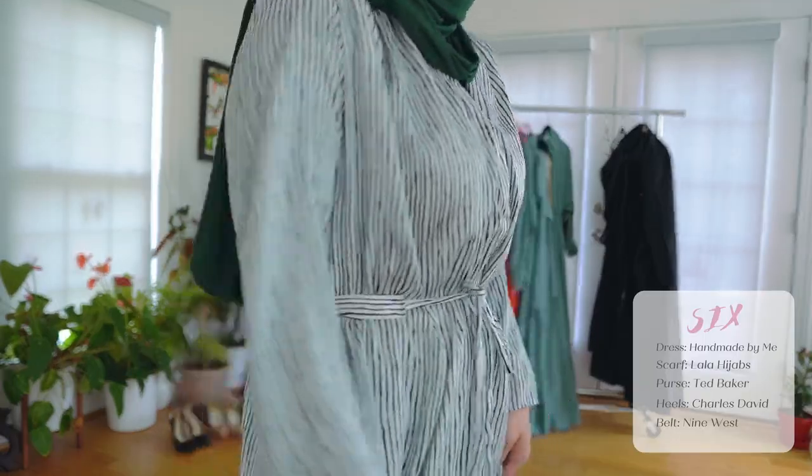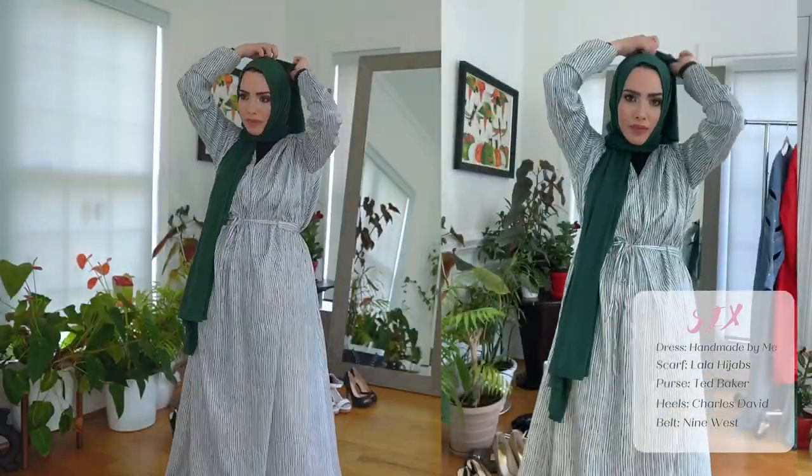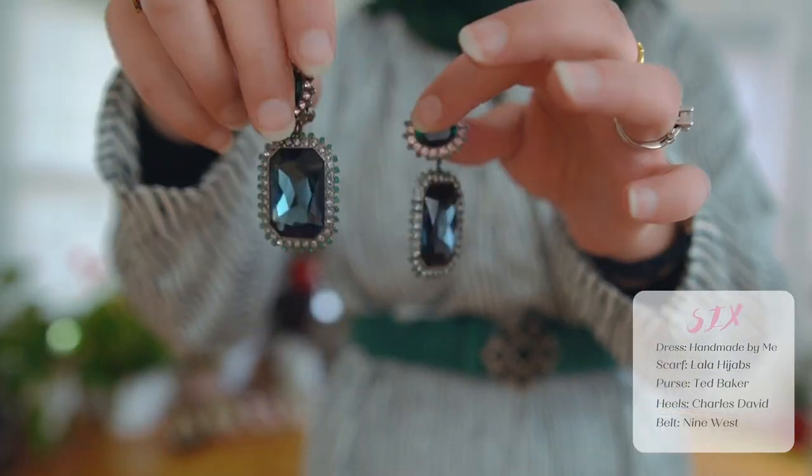The last one is actually a dress I made with this beautiful silk fabric. I'm wearing a Lala jersey emerald green hijab. I got this belt a long time ago from Nine West, and these earrings are from Swarovski — really pretty earrings — just to put the look together.